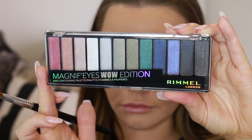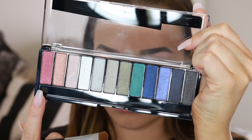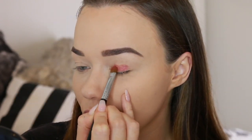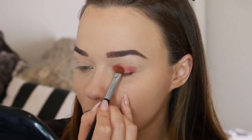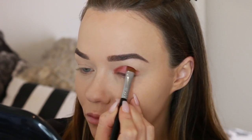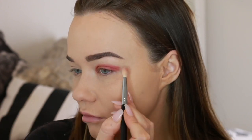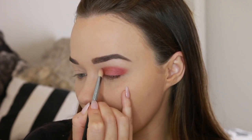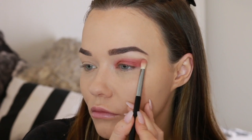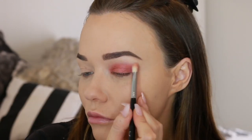Now we're going into the Magnifies Wow Edition palette — look at those gorgeous shades. I'm starting with a rusty burnt red shade and applying that all over the lid using a flat brush, packing it on and slowly building up the shape, going right up to my crease and winging it out on the edge. Just take your time building up the shape. I always go back in with a fluffy brush to soften the edges — packing on the colour and then blending it out. I'm also using a mixture of the two lighter shades on the edges to make it nice, soft, and seamless.